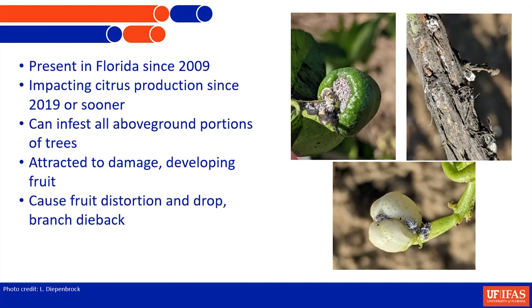We also know that they like developing fruit. This was actually from an infestation that happened last year in January when it was really warm right before we got the cold snap. They had a huge amount of infestation on this early set fruit, and almost all of it dropped before it ever had a chance. You're going to see fruit distortion and drop, branch dieback. It gets more dramatic as the population gets heavier.